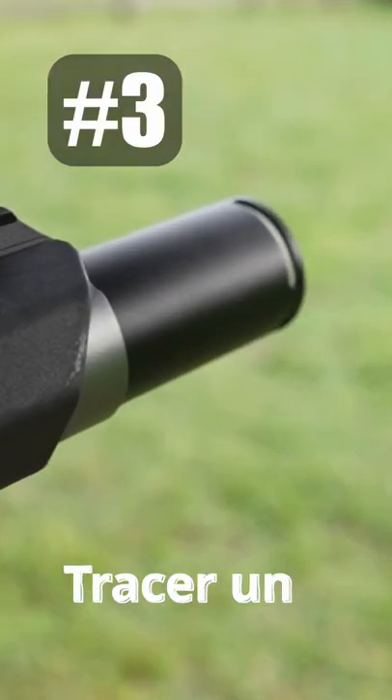Number 3 is a tracer unit. A tracer unit just flashes a light when the BB passes through it, and it makes the BB glow in the dark. This looks super cool and is my favorite way to play airsoft.